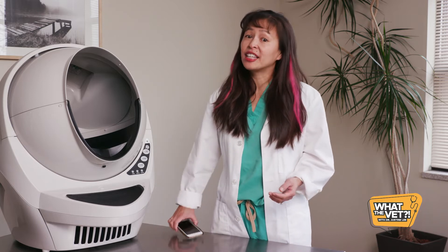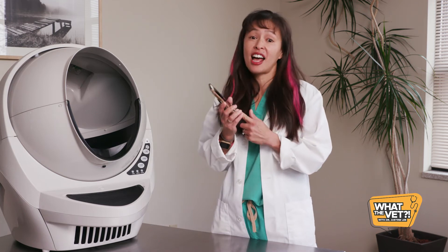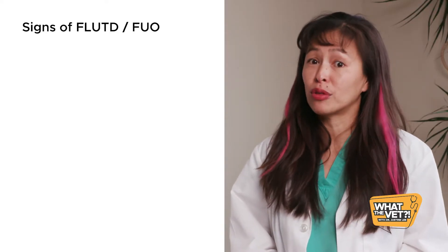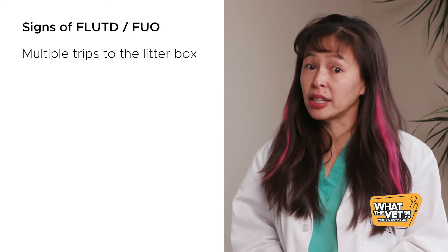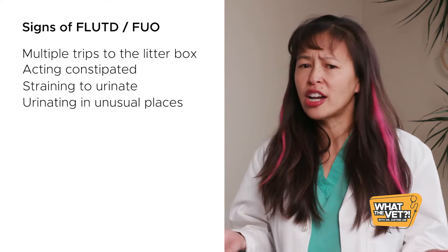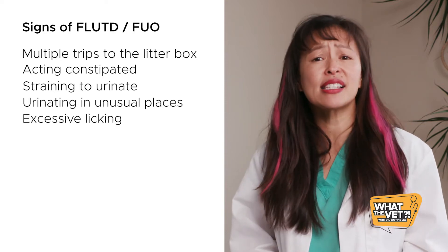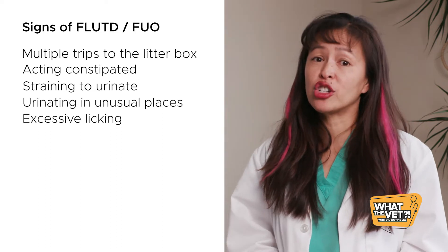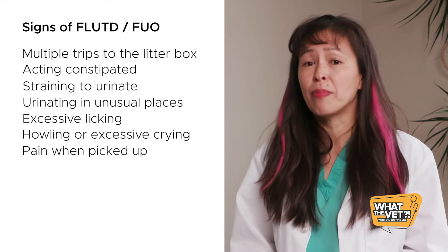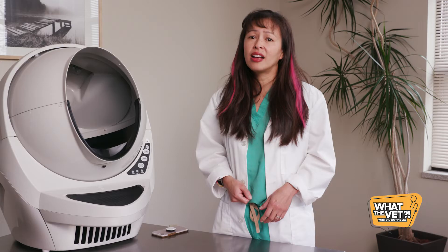You want to minimize the risk of either occurring while also carefully monitoring your cat for clinical signs — which is where the Litter Robot with Connect is helpful. You can check how often your cat is using the box from your smartphone. Signs include making multiple trips to the litter box, acting constipated, straining to urinate, urinating in unusual places like the bathtub or sink, excessive licking of the perineal region including the penis or prepuce, howling or crying excessively, acting painful when picked up, not eating, hiding, acting lethargic, and vomiting.